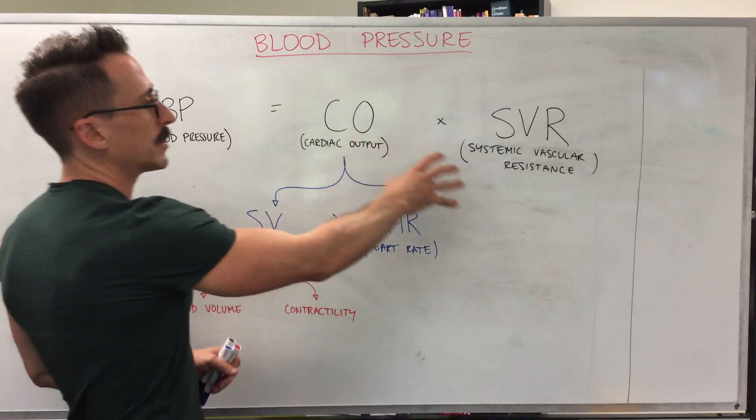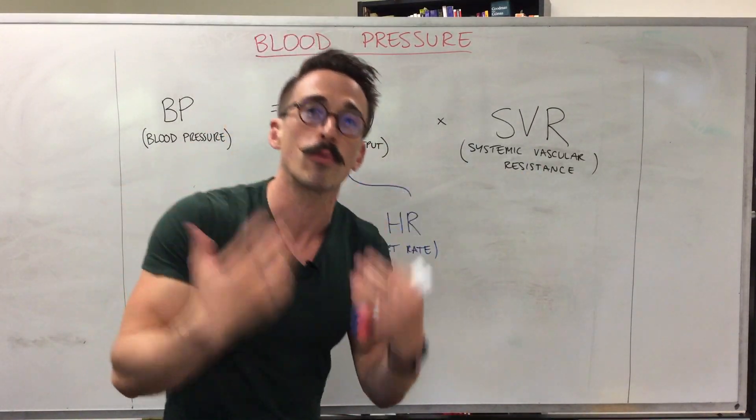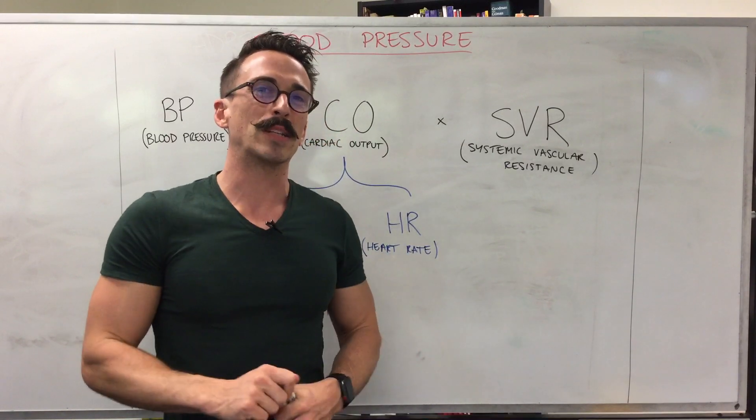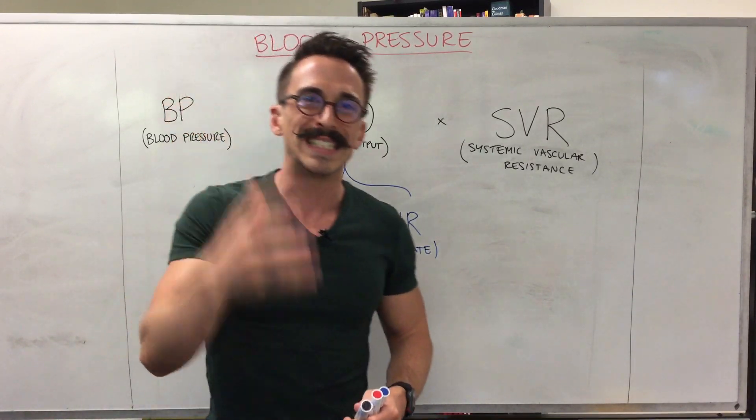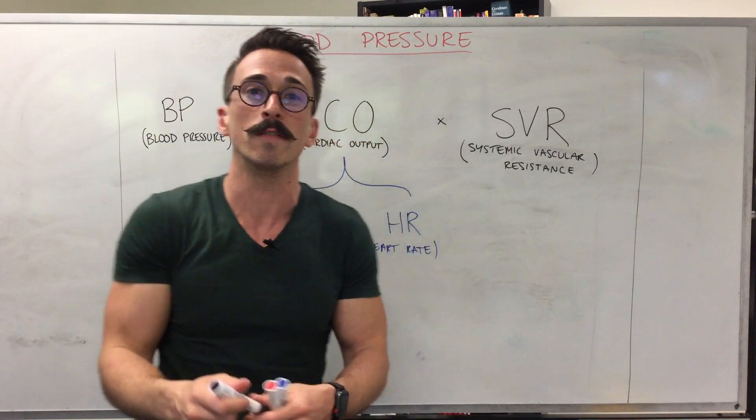You multiply cardiac output by something called systemic vascular resistance, also known as total peripheral resistance. It sounds like a big term but it's very simple — it's basically the resistance that your blood encounters as it moves through the vessels.